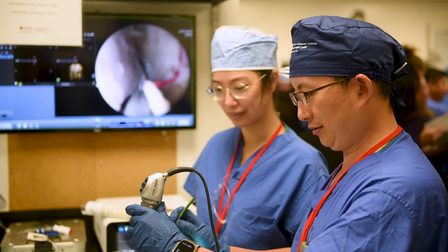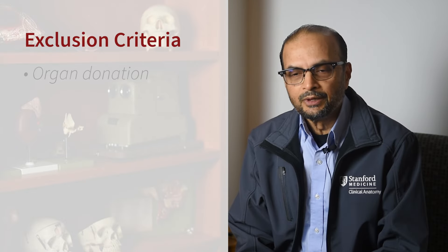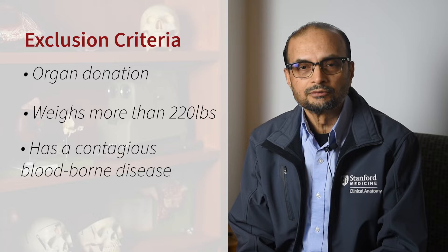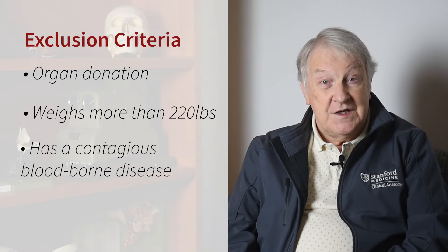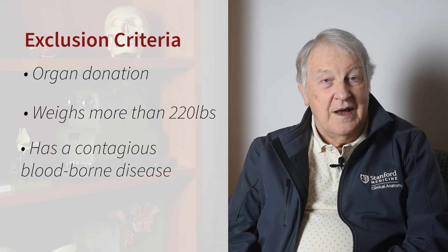We will try and make sure that the body is used to the greatest ability in terms of what it has to offer. Hip replacement, pacemaker, previous surgery at some point in the past will not exclude potential donors. Some infectious diseases are not considered safe for us to handle, so we would have to exclude those.